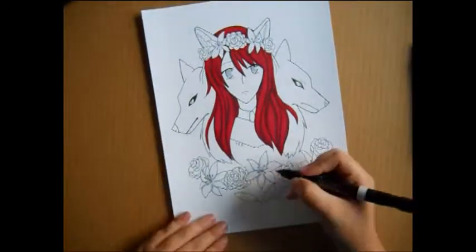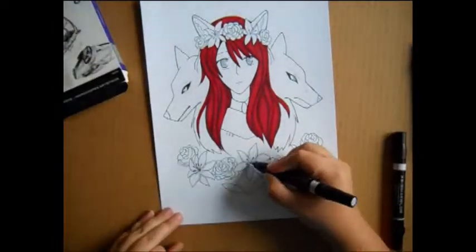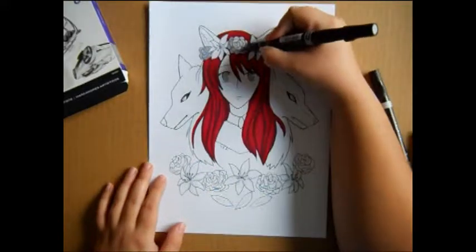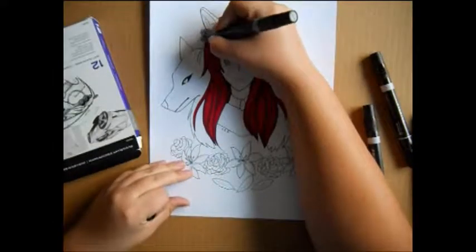But that's pretty much all I have to say about this drawing. The wolves came out great as well — and I never draw animals — so everything looked fine. I'm so happy.